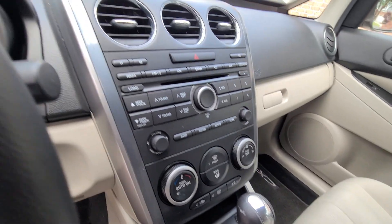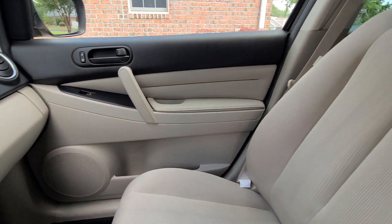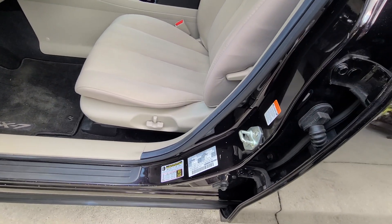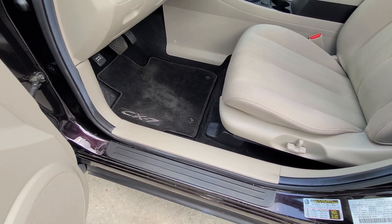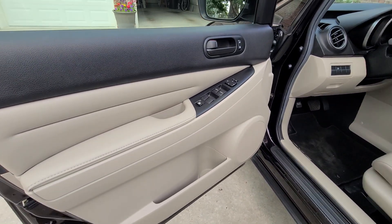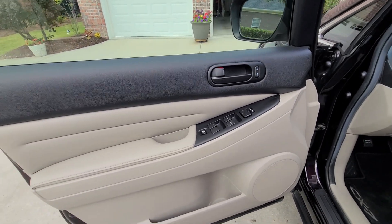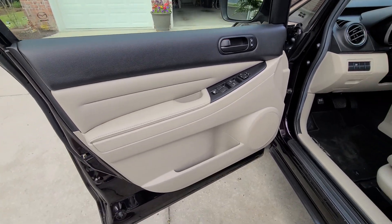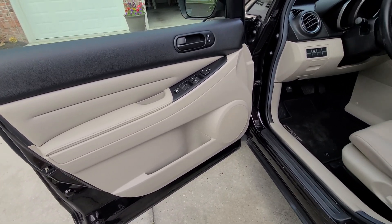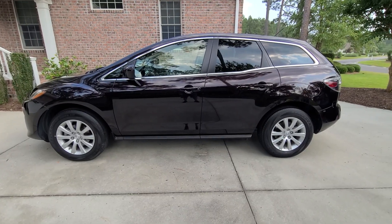Just refer to that first video and you'll see the difference. Door jams were thoroughly cleaned — there was a lot of dirt in there.